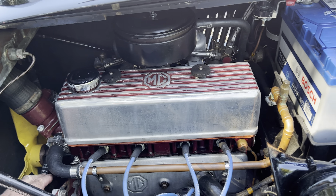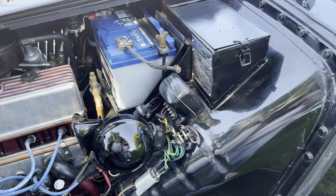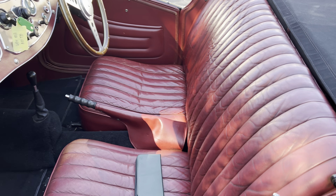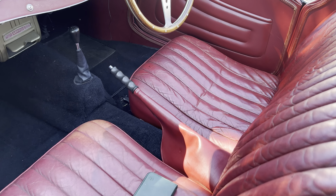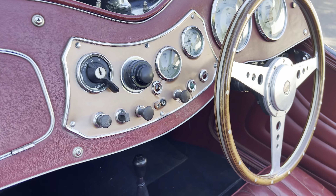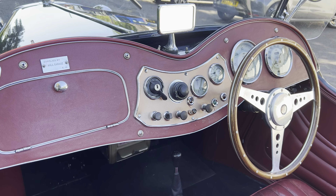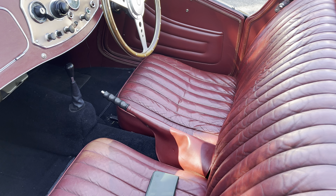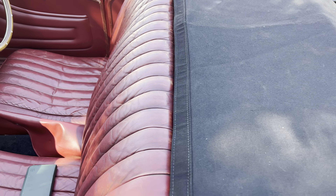Everything's been done nicely on this car. The seats have just that sufficient patina but they're in lovely condition, and all the weather equipment is all spot-on — lovely.